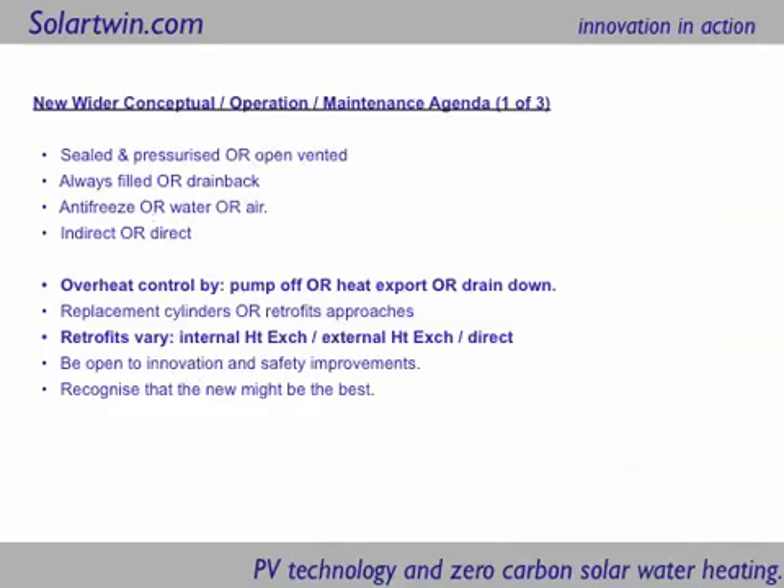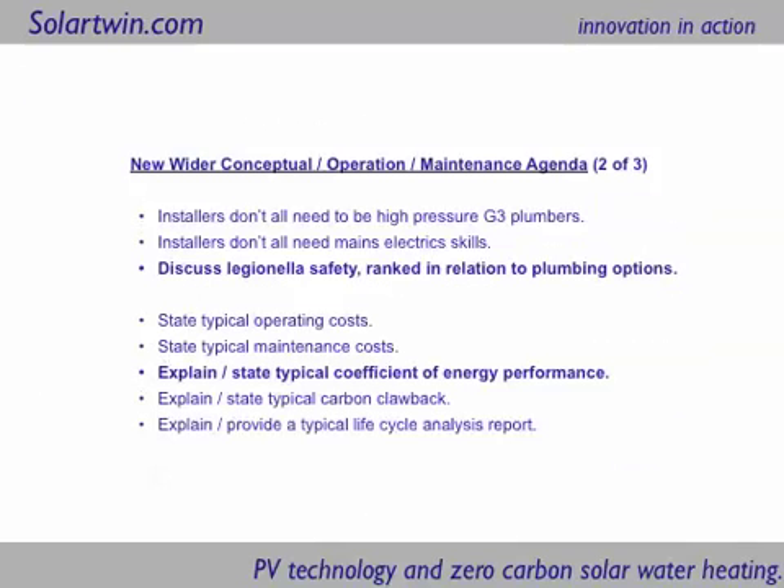In terms of retrofitting solar heating systems there are three options currently on the UK market: internal heat exchangers, external heat exchangers, and fitting direct, which is what Solar Twin does. In terms of Legionella safety, probably the least safe is twin series cylinders, then twin coil cylinders, then back to roughly conventional plumbing risk levels are retrofits to existing heat-to-base hot water cylinders. At the top of the list are thermal stores, which are very efficient at eliminating Legionella because they have very low stored volumes and very high water turnover.